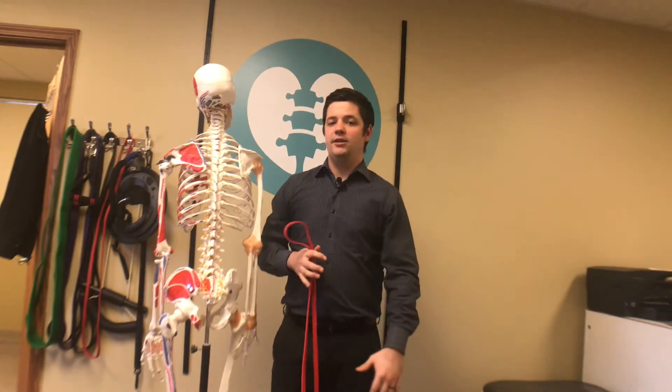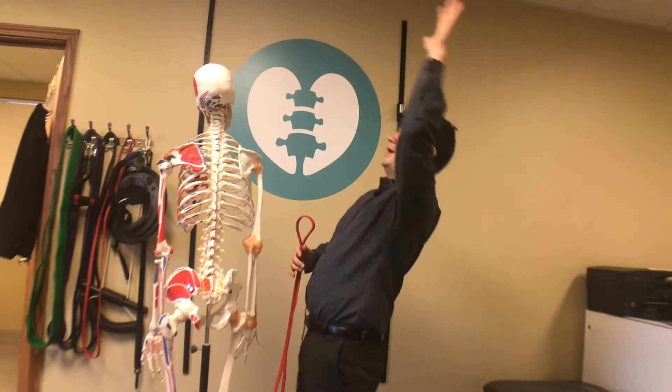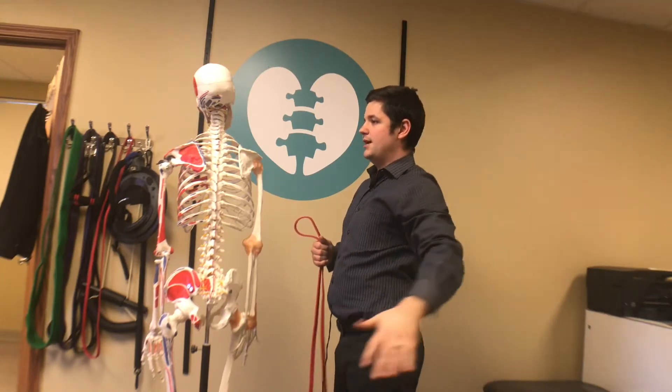Another key indicator is if you have a loss of range of motion. You want to be able to go overhead without having to lean back and recruit other areas — you want to be able to go all the way up and all the way down.